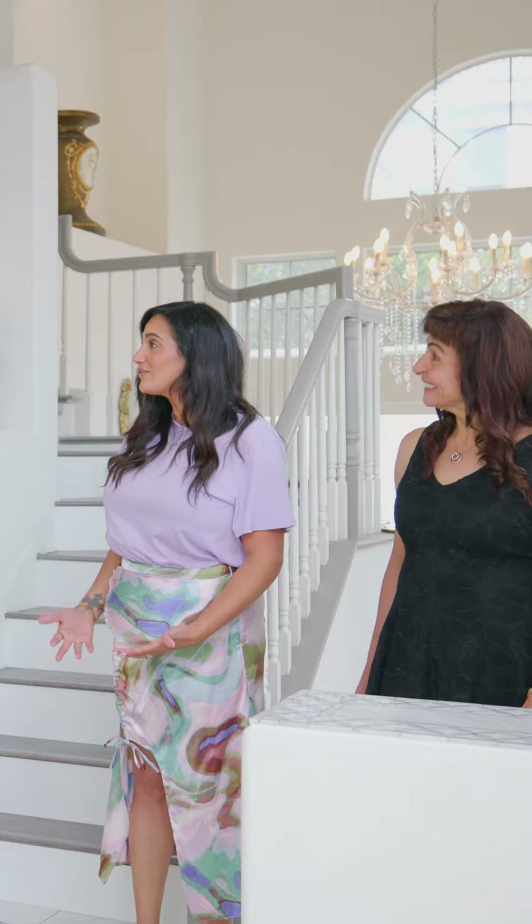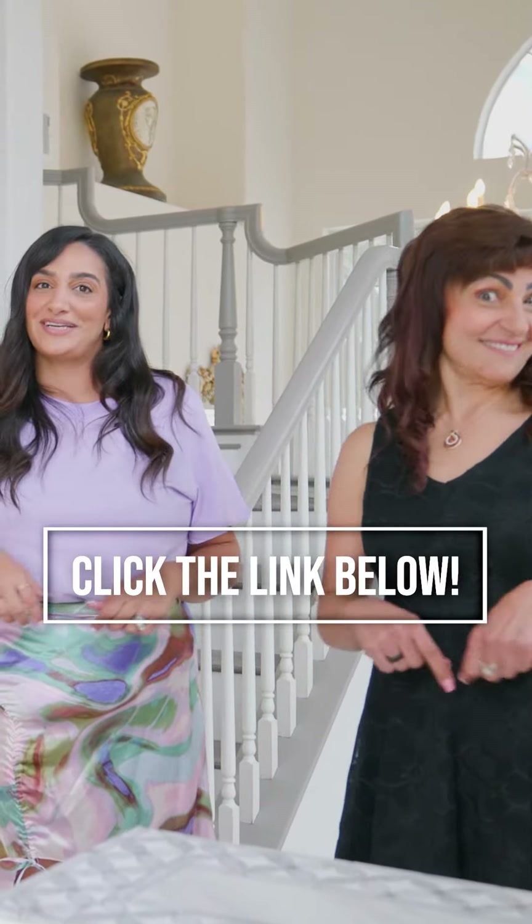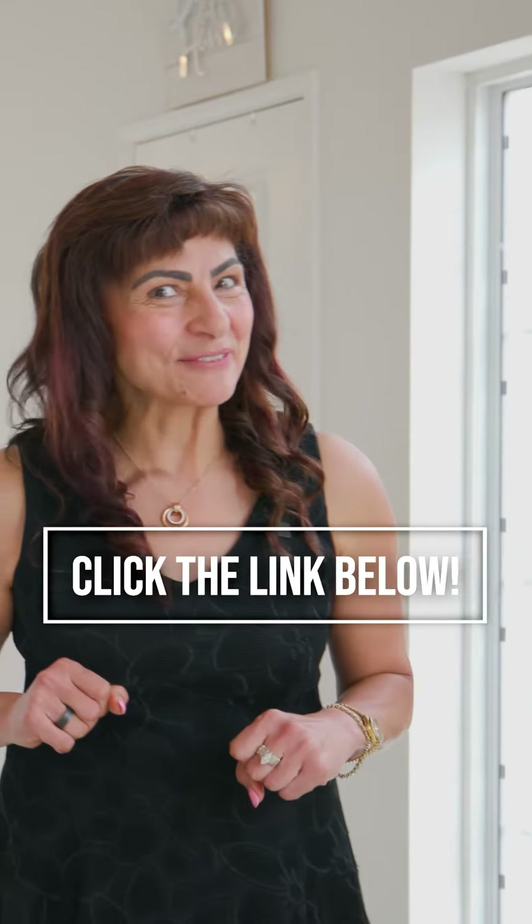Well, inspector, is it right for our buyers? Is it right? It is too good to be true! Well, you heard what the inspector said. This one isn't going to last long. Call us for a private showing or click the link below for more information. We'll see you at Beverly Lane!